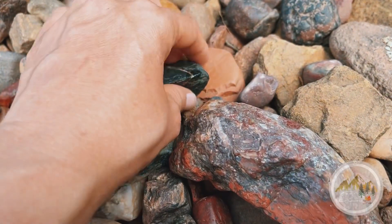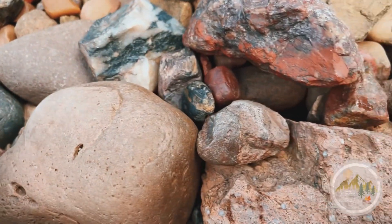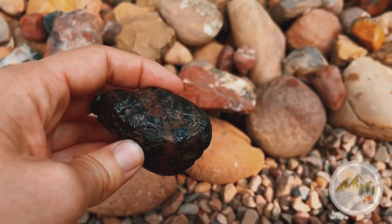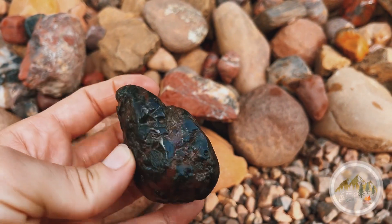Some of this right here is a black one — I don't know if black Jasper is a thing. And then there's also some yellow — this right here is like a yellow one. And this one's like black with red in it. It's kind of hard to tell though because it's still a little bit dirty.